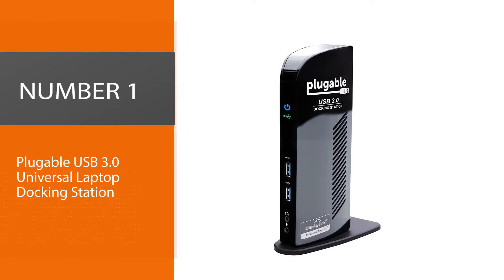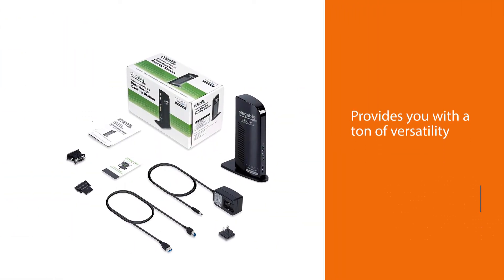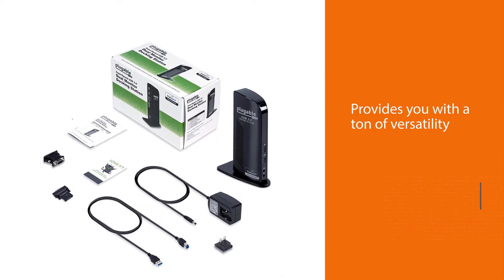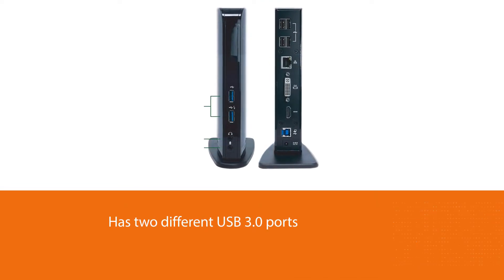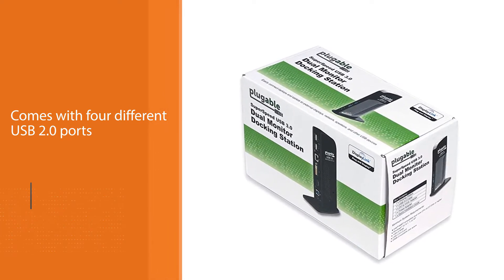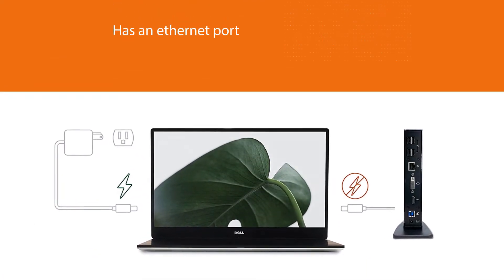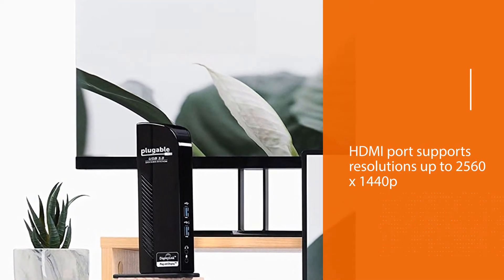Number one, most popular: Pluggable USB 3.0 Universal Laptop Docking Station. The Pluggable USB 3.0 Universal Laptop Docking Station provides you with a ton of versatility. There are two USB 3.0 ports and four USB 2.0 ports, an ethernet port, DVI, VGA port, HDMI port, power input, connect-to-host port, and audio in and out jacks. The HDMI port supports resolutions up to 2560x1440p with a single display, and 1080p if two displays are attached. The 2560x1440 mode operates at a 50Hz refresh rate.